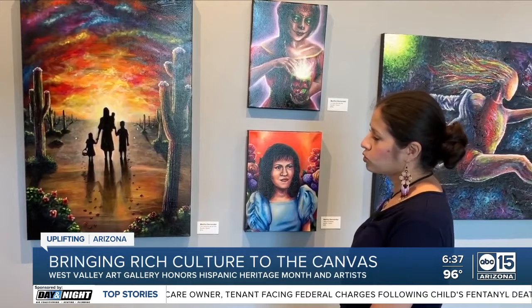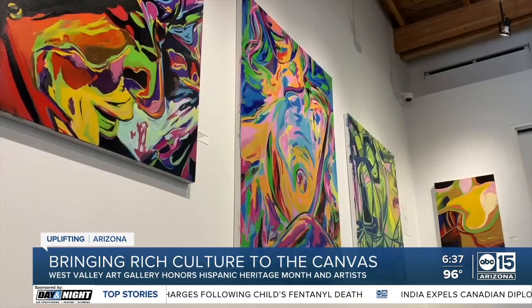Now through October 20th, they invite you to experience it for yourself and in doing so, gain a better understanding for the importance of this diverse community. For Uplifting Arizona, I'm Cameron Pullen, ABC 15.